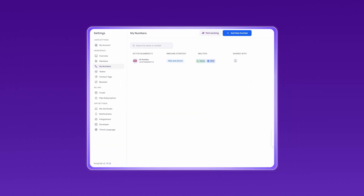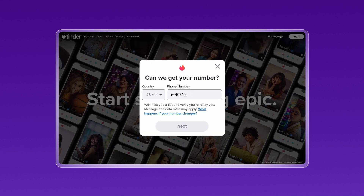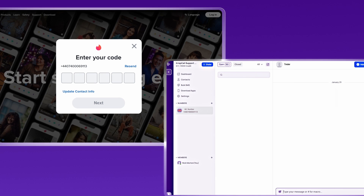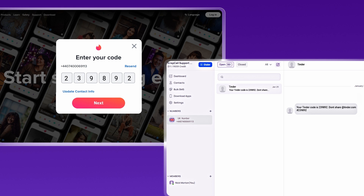After obtaining your UK number from CrispCall, follow these steps. Open the Tinder app or website and begin the account registration process. Enter the virtual phone number you purchased from CrispCall when prompted. Tinder will send a verification code to your virtual number. Check your CrispCall dashboard for the verification code SMS, then enter the code into the Tinder app to complete the verification process.